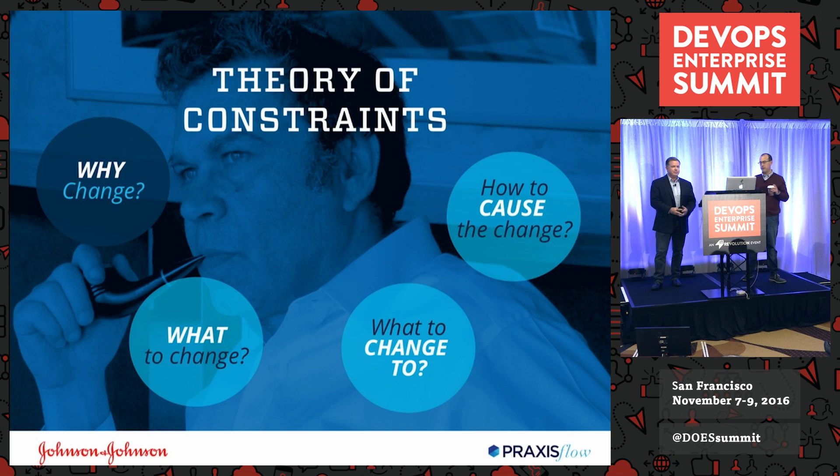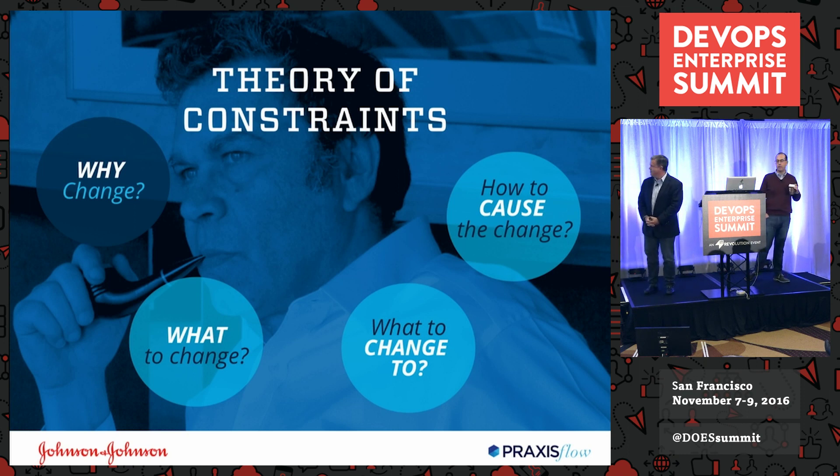For TOC aficionados — yes, there are only three questions that Eli Goldratt came up with, but we added a fourth: why change? What is important about it? What problems are happening? We identified that people from VPs all the way down to line employees were either localizing for their own goals and objectives, optimizing for their performance evaluations, or making sure the team didn't get into trouble or hit a death march. Nobody was thinking about how this impacted the rest of the org or how to achieve any kind of enterprise value.